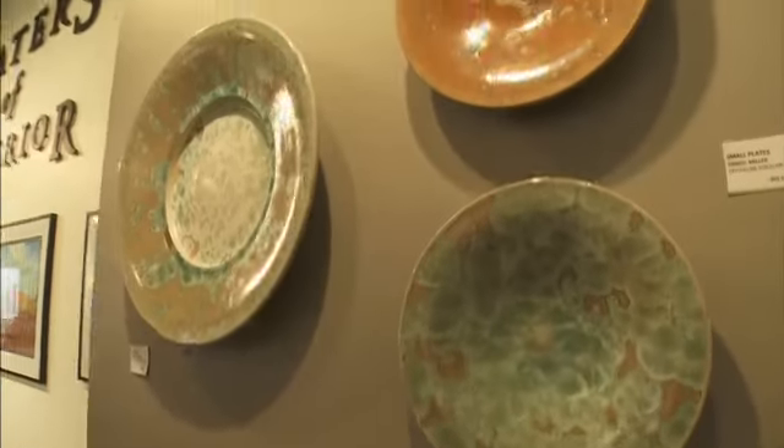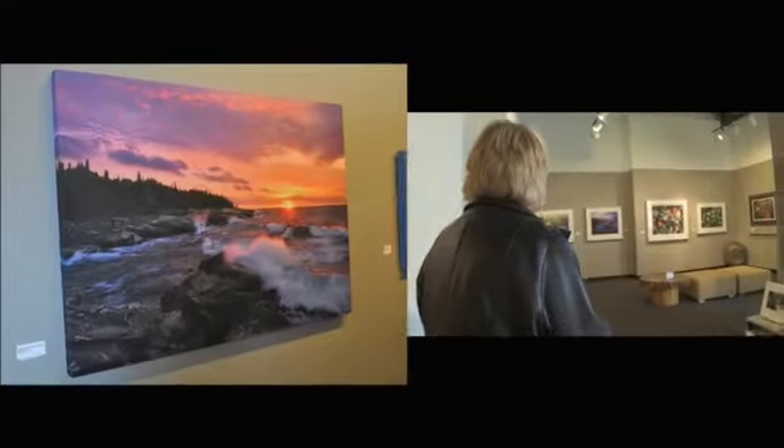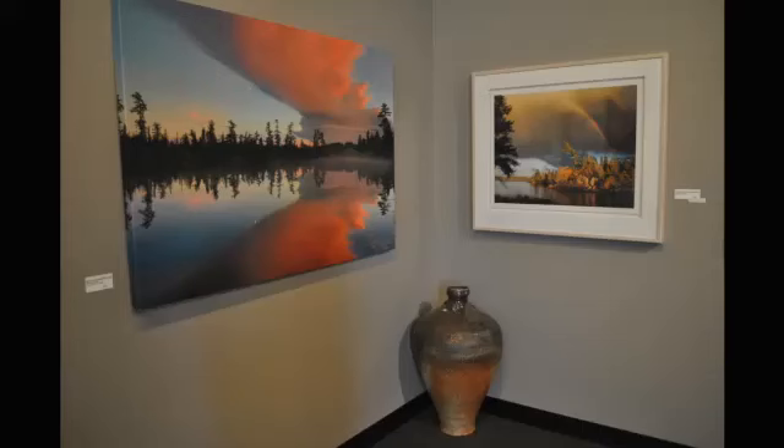Of course, they've always been known for Craig Blacklock's work. Craig's working on canvas now. Wow, those are really spectacular. I've never seen his work on canvas.